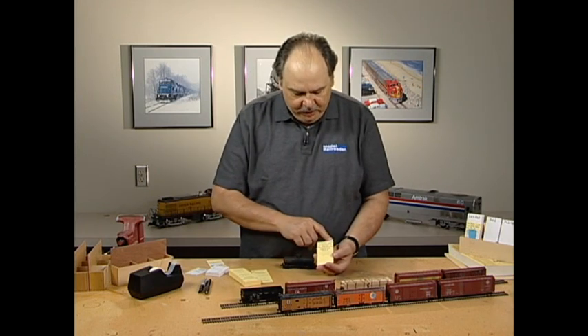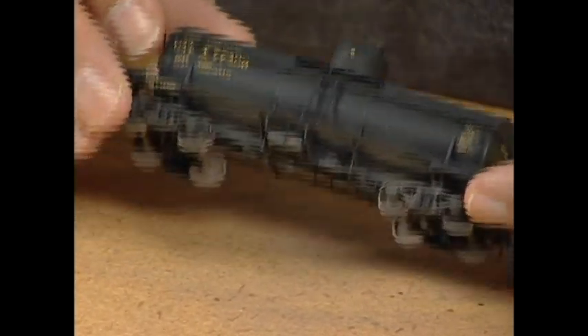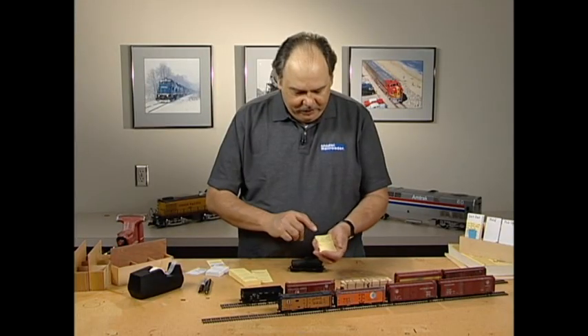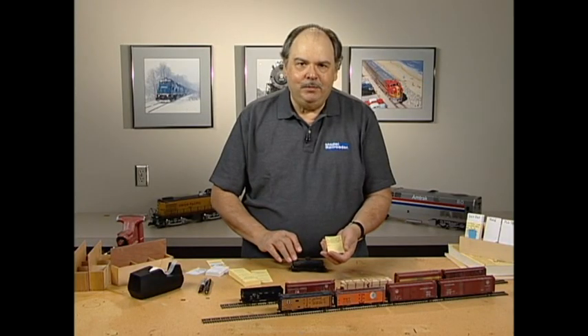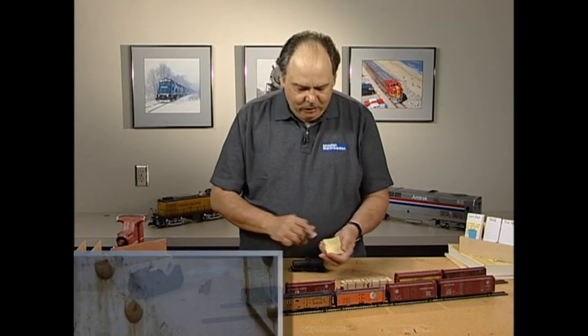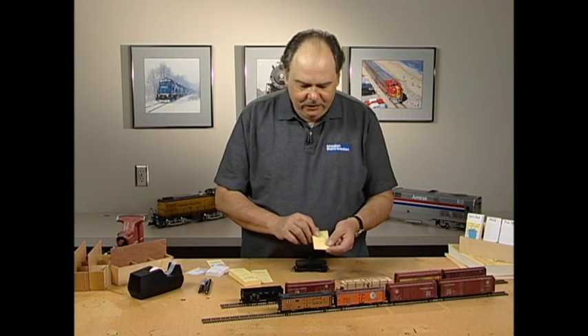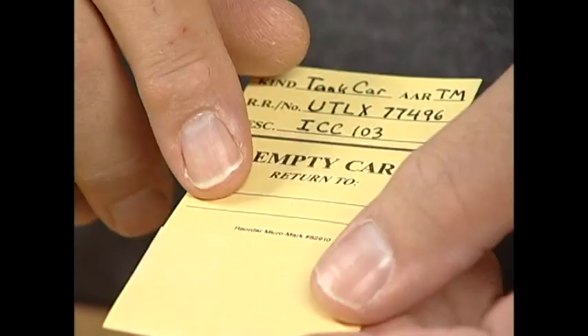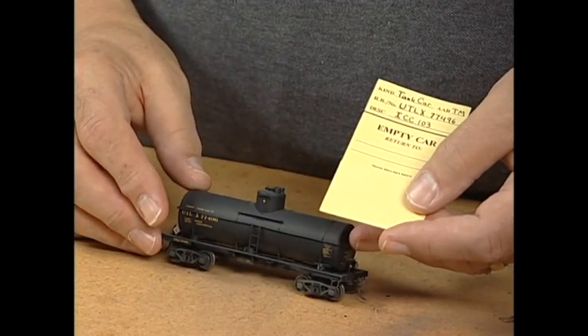So you have UTLX 77496 — UTLX is the Union Tank Car Line, a tank car leasing company. For description, you can write anything useful, like the car color or tank type. Where it says 'empty car return to,' you can put information for where you want a car to go back. A tank car like this, the Union Tank Line actually leases these cars out, so it doesn't always go back the same place, so you wouldn't fill this out for a tank car. However, for a flat car — a Great Northern flat car — you would write 'return to Agent GN Railway, Bieber, California,' which was the interchange connection the car came from. Make one of these for each car, taking the information right off the car itself.